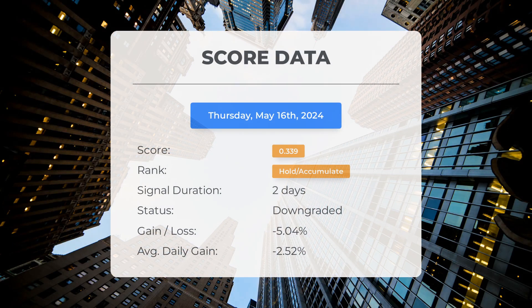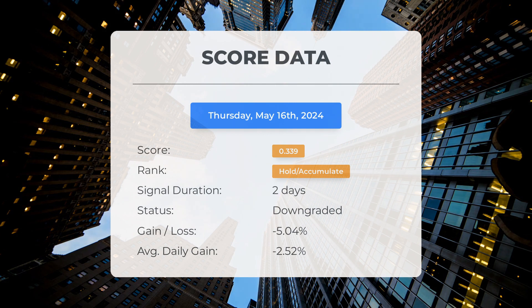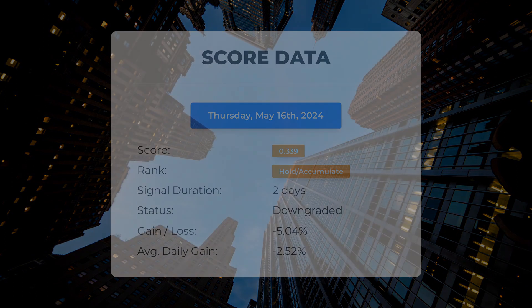Since May 15th, 2024, our system has ranked Super Micro Computer as a hold/accumulate, giving it a score of 0.34. The stock has underperformed compared to our predictions, with a loss of negative 5.04%, which translates to an average loss of negative 2.52% per day since it was listed as hold/accumulate.